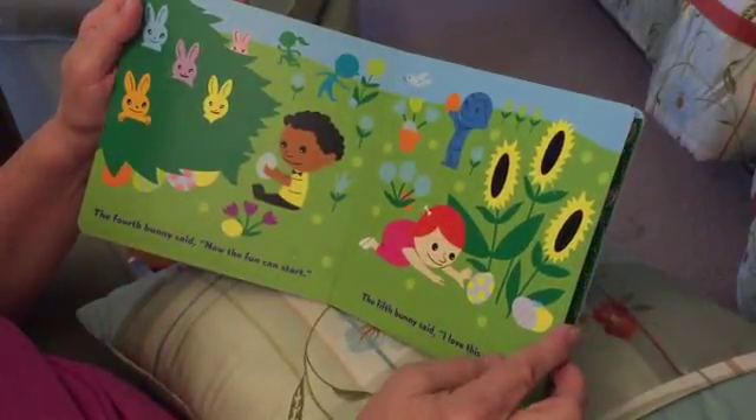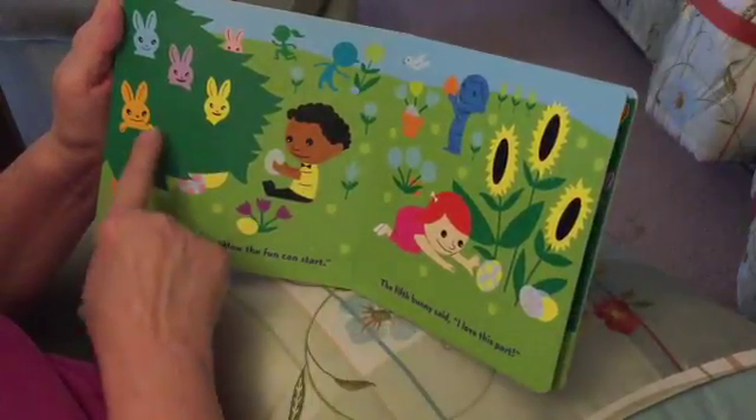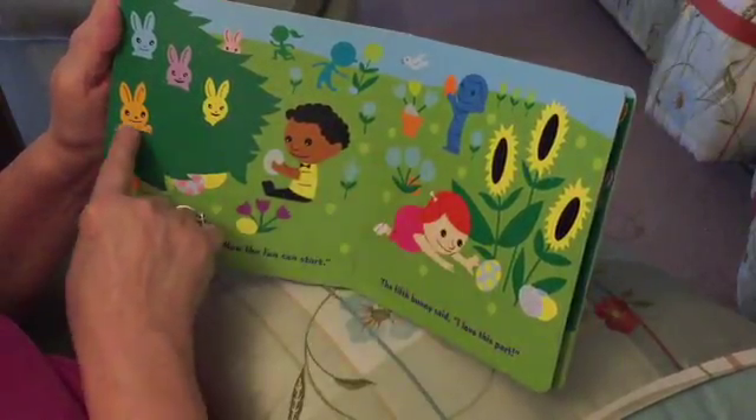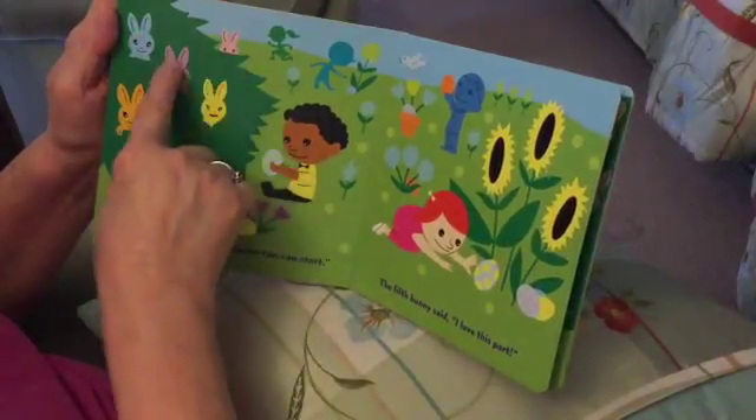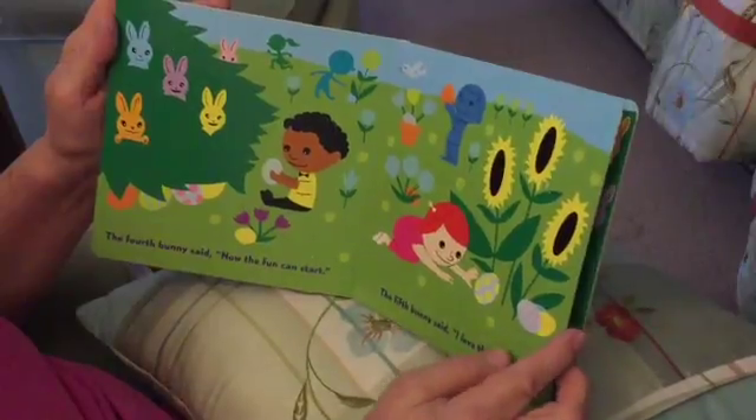The fourth bunny said, now the fun can start. Look, they hid the eggs. And now the bunnies — one, two, three, four, five — we're hiding here to watch the kids find them.